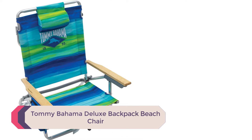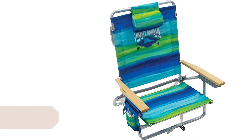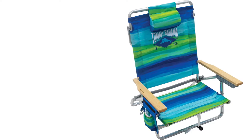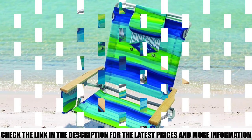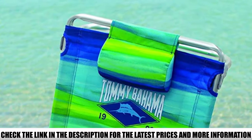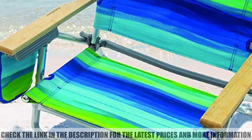Number 3: Tommy Bahama Deluxe Backpack Beach Chair. Featuring multiple storage pockets, a cooler pouch, padded backpack straps, a fold-away towel bar, a drink holder, and a pillow, the Tommy Bahama Deluxe Backpack Beach Chair might just be the most all-around chair on our list. Built for maximum leisure and unparalleled comfort, this chair has two zippered pouches on the back — one of which is an insulated cooler pouch — a smaller pocket attached to the arm, a drink holder, and a pillow for those lazy days in the sun.